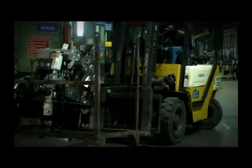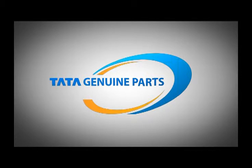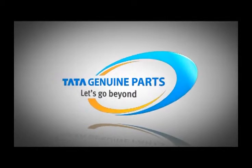In the past couple of years, Tata Genuine Parts has emerged as a brand with vision and assertion. Some of the changes have been very obvious, some not so. But the advances we have made have been discernible. Our new logo reflects our role as a dependable partner. Let's go beyond — for us, it's not just a tagline. It is a way of life.